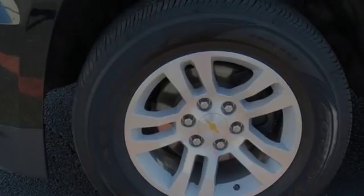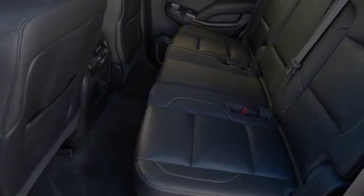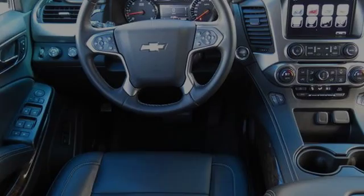Bluetooth mobile device connectivity, alloy wheels, commercial free satellite radio, XM satellite radio, a rear seat DVD entertainment center, and a sunroof.